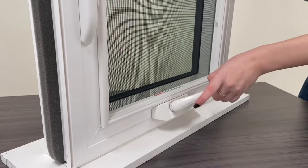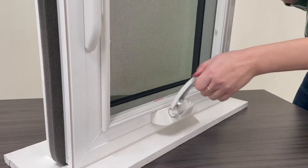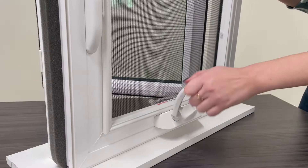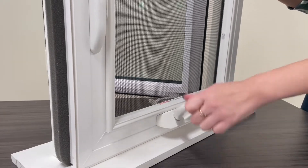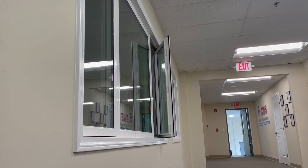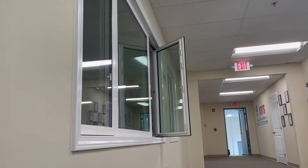The casement window is controlled by a crank and pivots outward. Casement windows are considered to be a popular choice for contemporary architecture because of its clean lines and minimalistic look. These windows are often used over a sink in a kitchen to fit a contemporary home design.